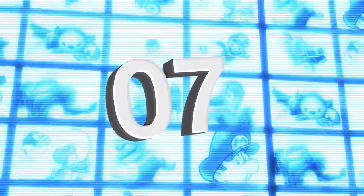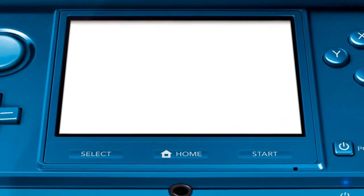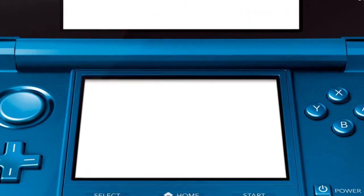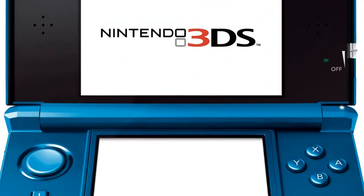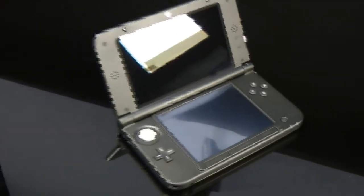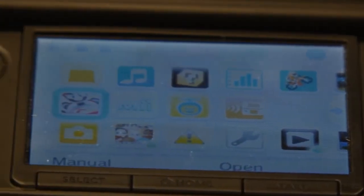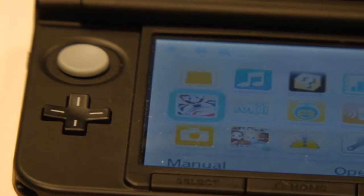Reason seven depends entirely on personal preference, but in our opinion the buttons are far nicer. The standard 3DS model doesn't have proper buttons for select, home and start functions — they're hidden underneath a flat, smooth veneer. The 3DS XL, on the other hand, has very obvious buttons finished in a pleasingly tactile matte black treatment. Whether you prefer this or not is entirely down to you, but we're very much in the 'show us the buttons' camp.